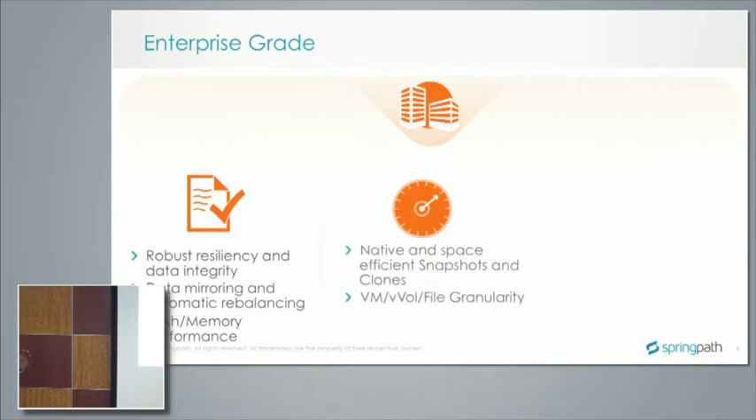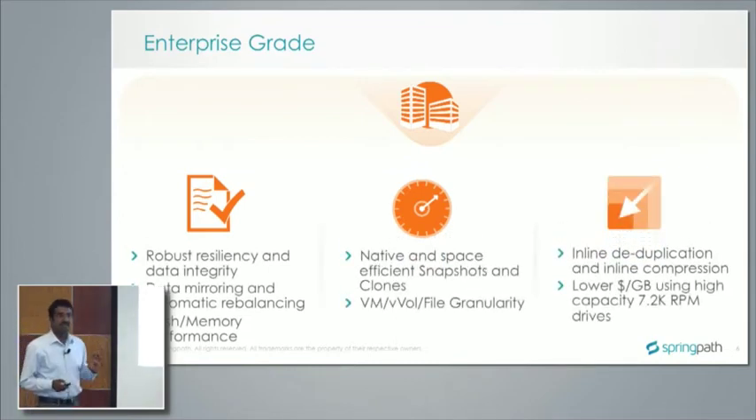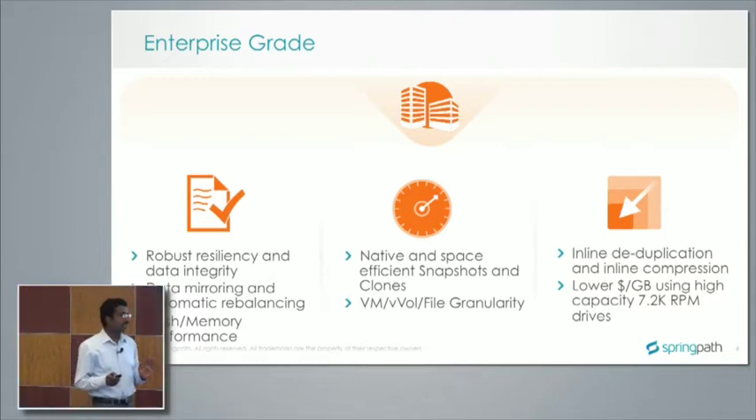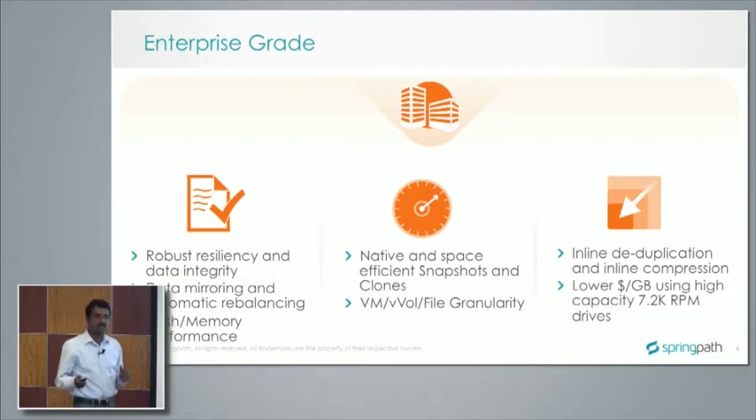On the enterprise-grade part, we spend a lot of time ensuring that data written can be read back with high levels of integrity — there is absolutely no data loss. For high availability, we use mirroring, and for resource additions like server or drive additions, we do automatic rebalancing. We use flash and DRAM memory for delivering high performance, mainly for caching. On the data management side, we offer native space-efficient pointer-based snapshots and clones at a file level, mappable to a VMDK level, VM level, or the upcoming VVOLs from VMware.